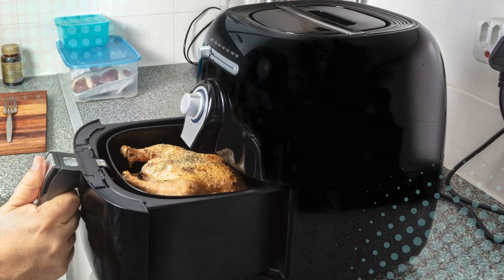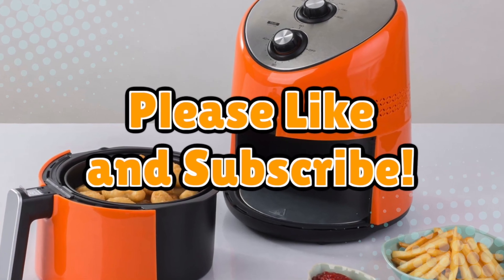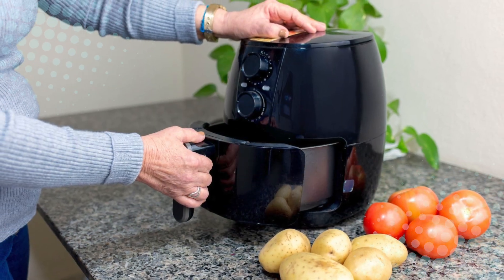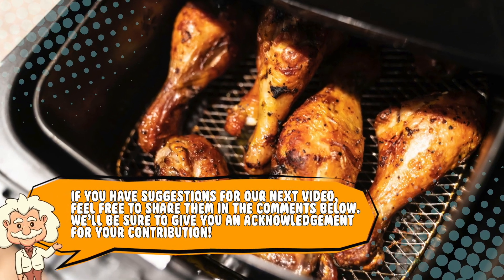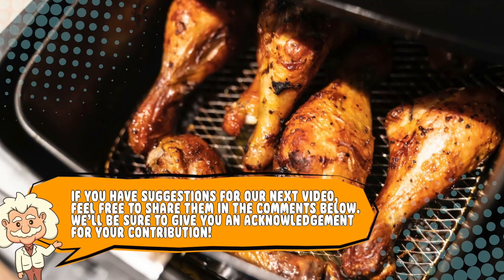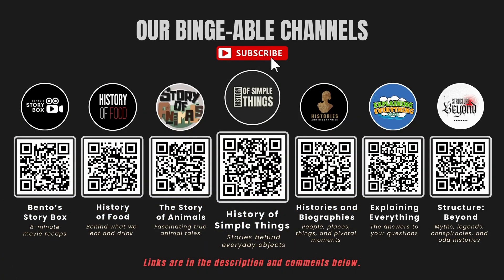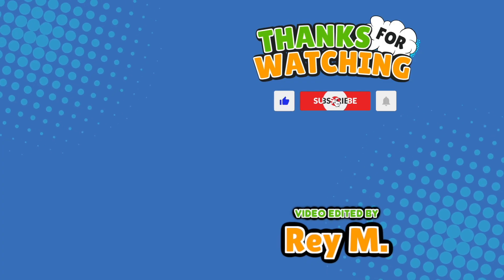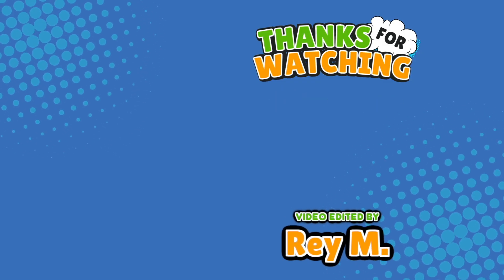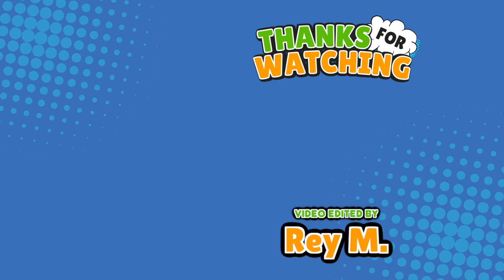If you enjoyed this crispy deep dive into air fryer science, hit that like button and subscribe for more brain-tickling explanations about the everyday things you thought you understood. If you have suggestions for our next video, feel free to share them in the comments below — we'll be sure to give you an acknowledgement for your contribution. Please check out our other bingeable channels. Thank you for tuning in, and join us next time here on the channel that answers all the why, what, who, where, and how questions you've always wondered about — here on Explaining Everything.